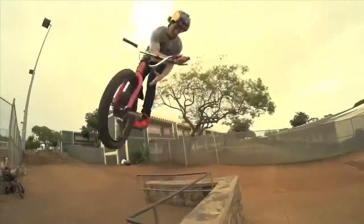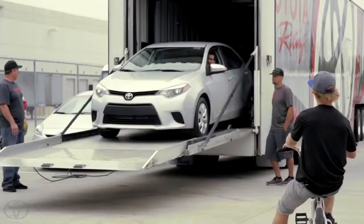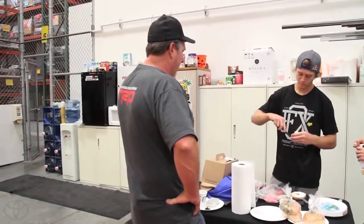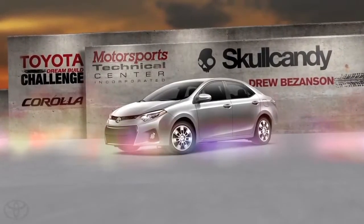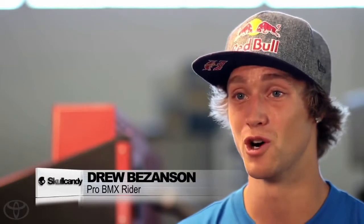Anticipation is high as Team Skullcandy and BMX flyer Drew Vizanson await the arrival of their project vehicle at Motorsports Technical Center in Torrance, California. Guys from Skullcandy will have input on what they want. The 2014 Toyota Corolla will get a brand new look, Skullcandy style. There's probably a lot of people out there that are like, there's no way you can take a family Corolla and turn it into an action sports rad vehicle — and we're going to prove them wrong on this.